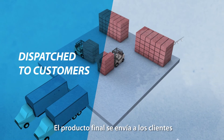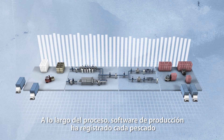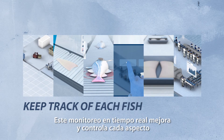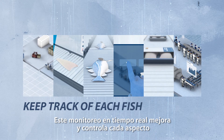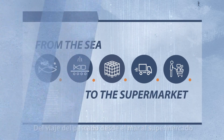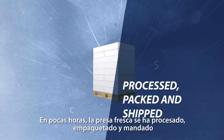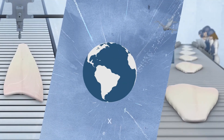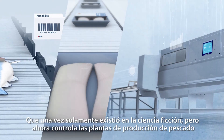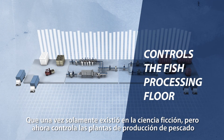The final product is then dispatched to customers. Throughout this process, integrated food production software has kept track of each fish. This live monitoring allows processors to improve and control every aspect of the fish's journey from the sea to the supermarket. In only a few hours, fresh catch has been processed, packed and shipped to consumers around the world — all made possible using advanced, cutting-edge technology that once existed only in science fiction, but now controls the fish processing floor.